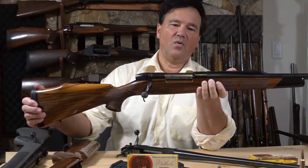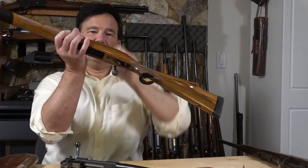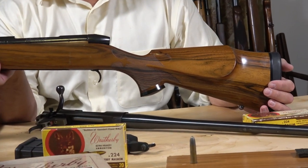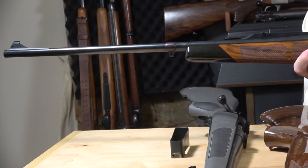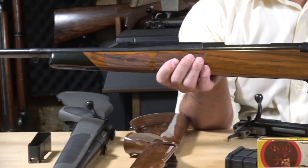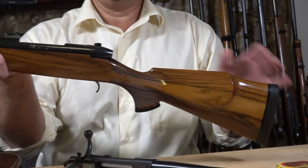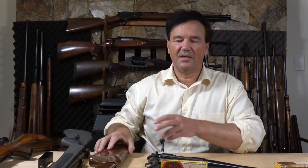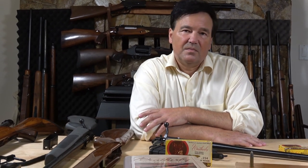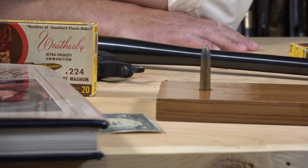I think the African model is one of the nicest rifles available on the market even today. That quarter rib — if you go to order a custom rifle with all these features without the Weatherby name, you'll pay more than you will for this rifle. The Monte Carlo stock is a very practical design. Roy deserves real credit. I don't think he enjoyed vast wealth during his lifetime — there was a lot of risk, he had to raise a lot of money — but in the end he achieved fame and a kind of immortality through his name.